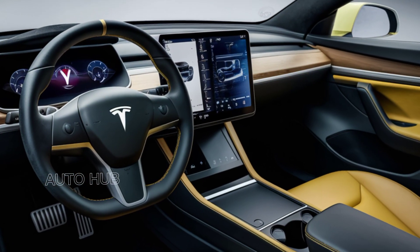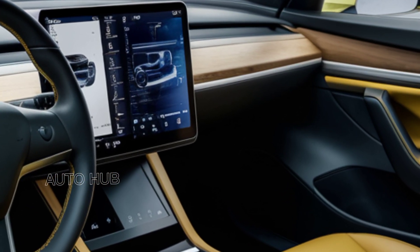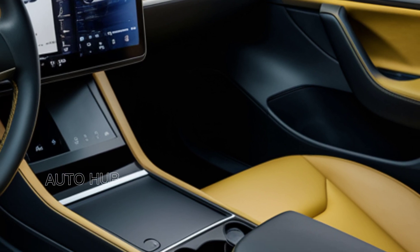At the rear, updated taillights and a new spoiler add a sportier touch. With 20-inch alloy wheels and five new color options, the Model Y blends elegance and functionality seamlessly.